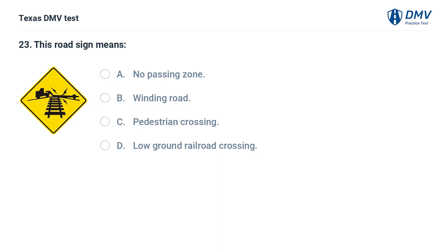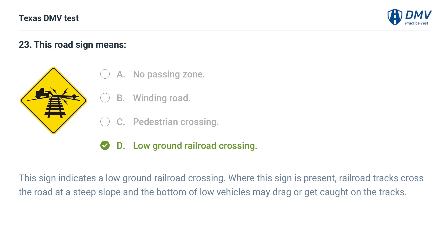This road sign means: A. No passing zone. B. Winding road. C. Pedestrian crossing. D. Low ground railroad crossing. The correct answer is D. Low ground railroad crossing. This sign indicates a low ground railroad crossing where railroad tracks cross the road at a steep slope and the bottom of low vehicles may drag or get caught on the tracks.